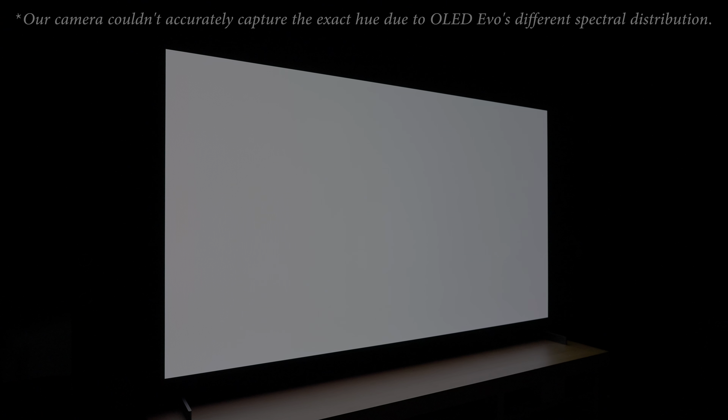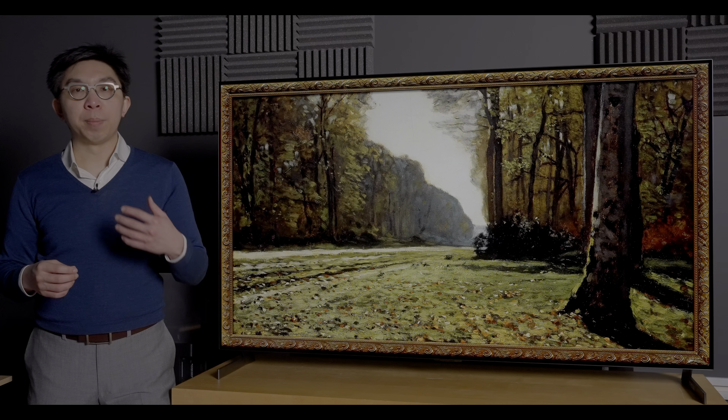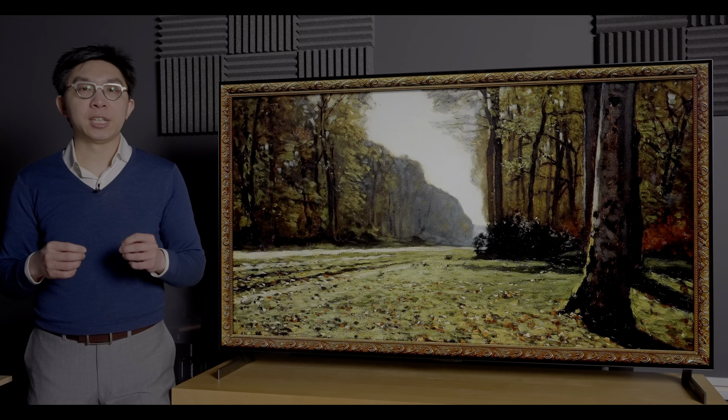Cycling through full-field grey slides to assess bright uniformity, we didn't spot any dirty screen effect or banding on our review sample. However, we observed a noticeable pink tint and brightness drop even from just 30 degrees off-centre, which was different from previous WRGB OLEDs, so even if you're sitting directly in front of the TV, the sides may appear pinkish depending on your viewing distance. We'll wait to check out other 2021 OLEDs before concluding that this off-axis pink tint is caused by the EVO panel.